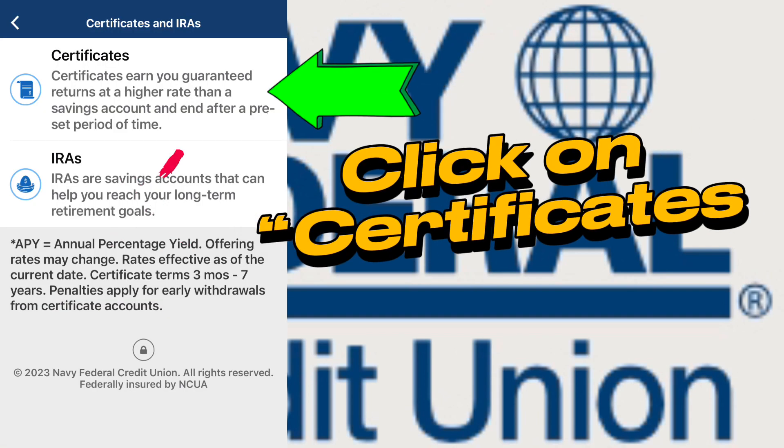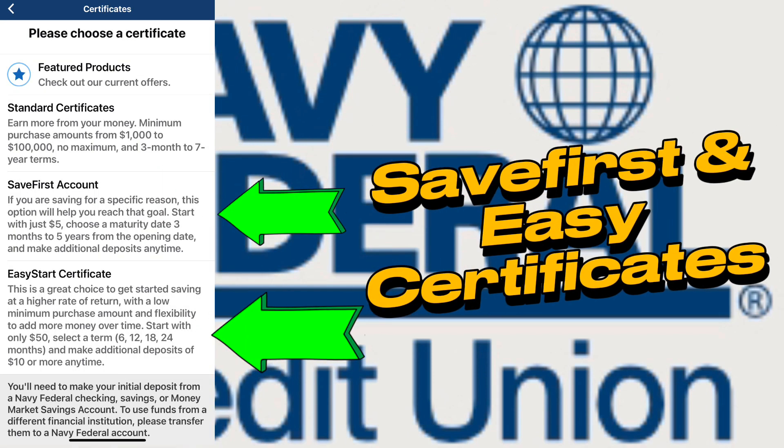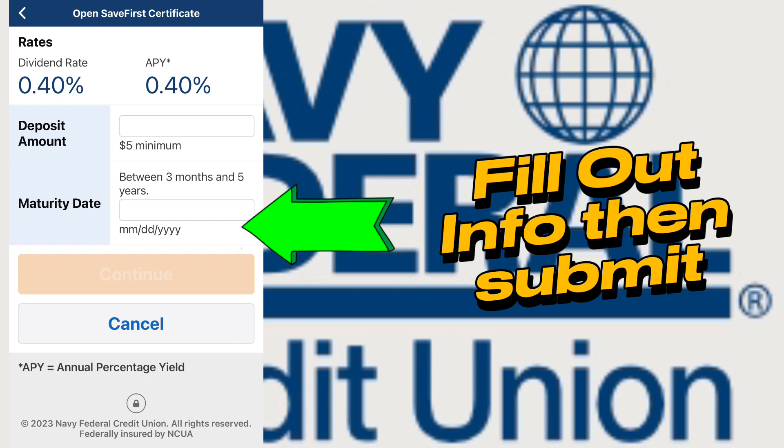And then when you get here, click on 'Certificates' — not the IRAs, just the certificates. And finally, you will get to where you need to be: Save First and Easy Certificates. Those are the two products that you would like to open. Just complete the form, fill out the information, and hit submit.